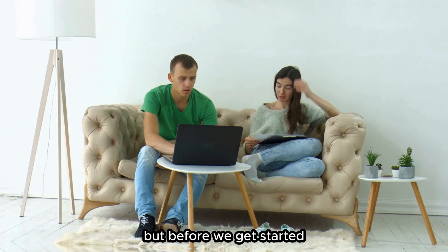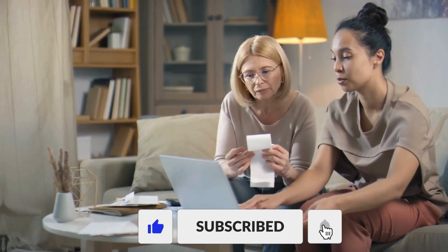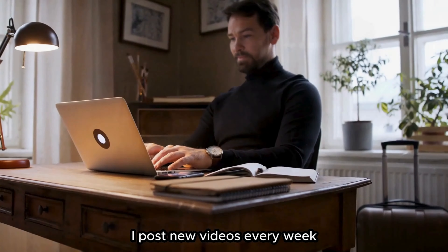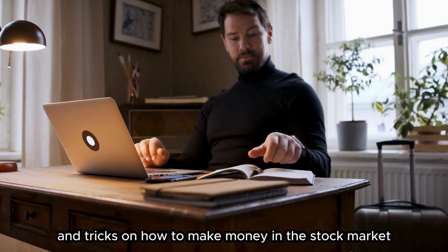But before we get started, make sure you hit that like button and subscribe to my channel if you haven't already. And don't forget to turn on the notification bell so you don't miss any of my future videos. I post new videos every week where I share with you the best tips and tricks on how to make money in the stock market.